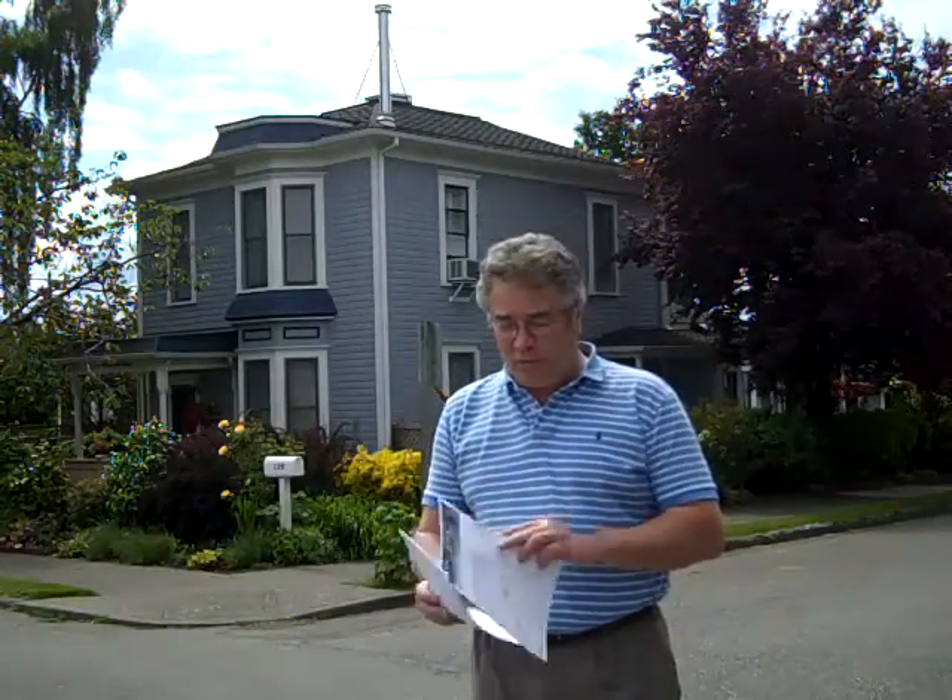Hi there, this is Wayne Perser with 365 Things to Do in Edmonds, Washington. Today we're at the Historical Walk of Edmonds, put out by the Historical Society at the Edmonds Museum.